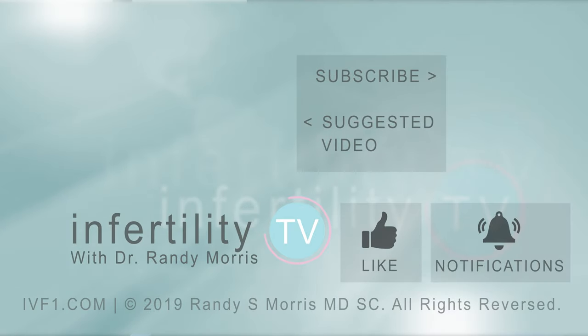If you liked this video, remember to like it. Have a question? Leave it in the comments below — we'll answer. Click the link in the description if you want to become a patient or subscribe for new episodes weekly. It's like having your own fertility specialist in your phone.